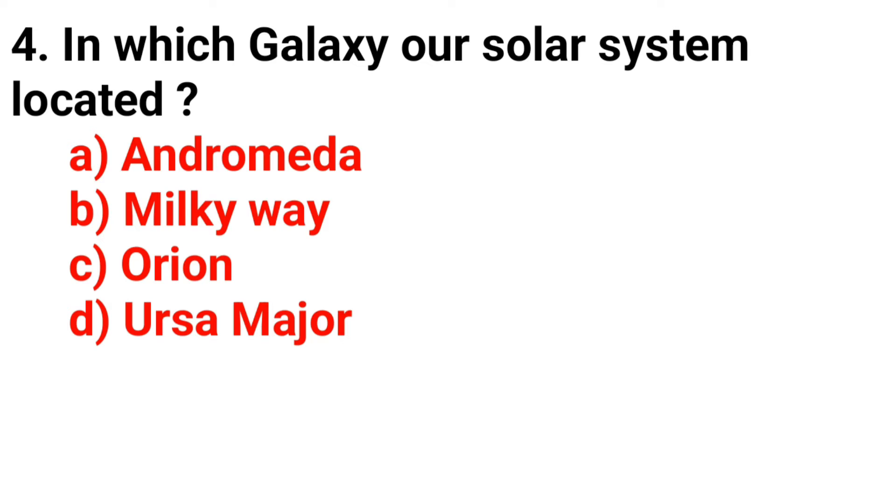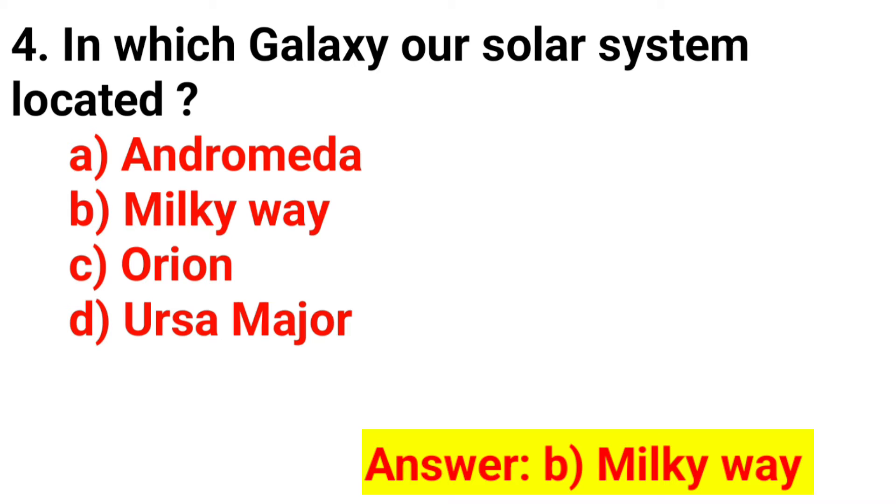Q4. In which galaxy is our solar system located? The correct answer is Option B. Milky Way.